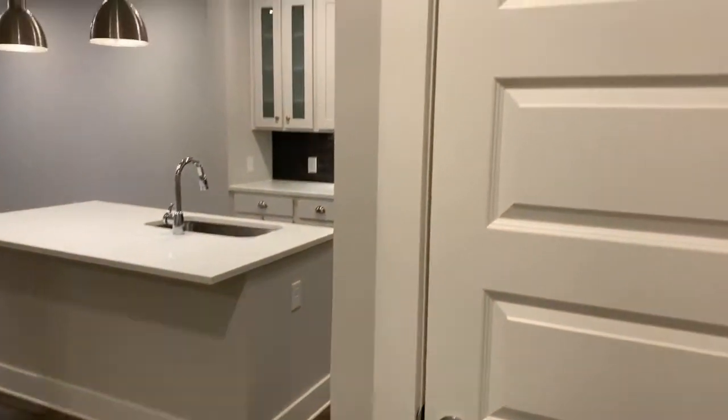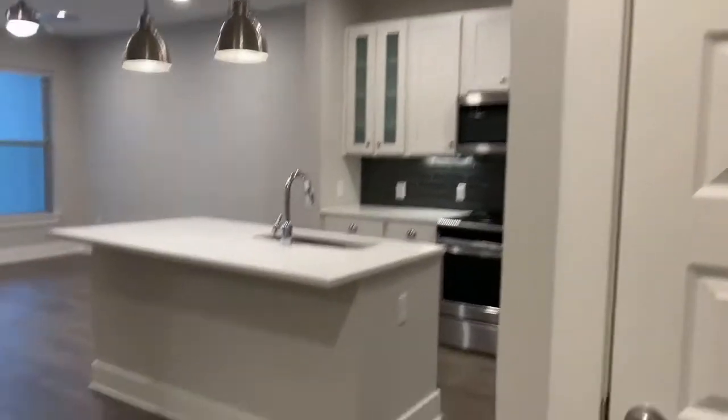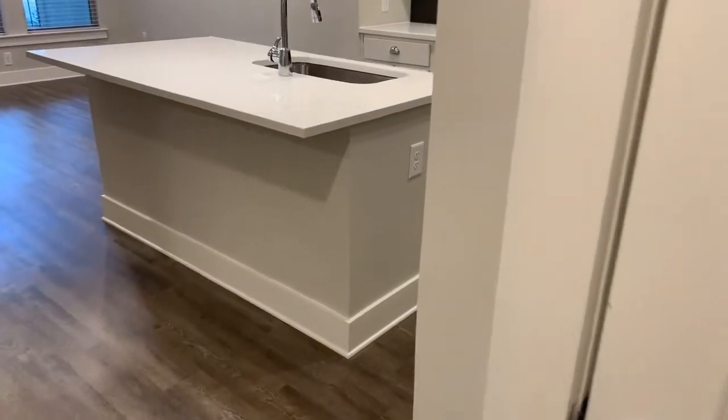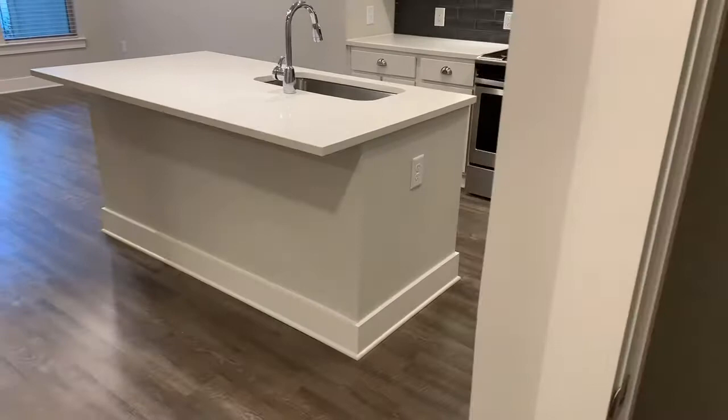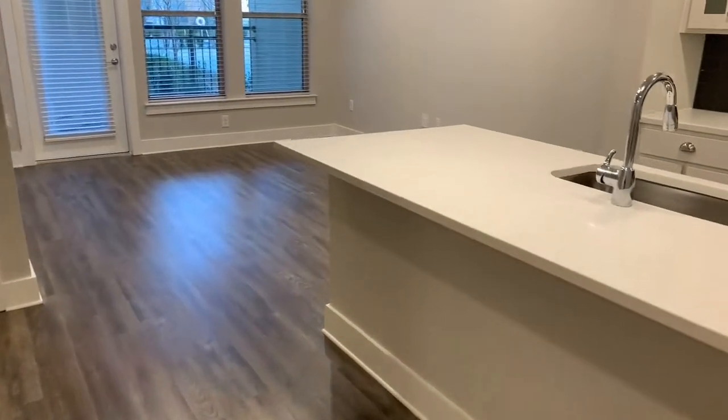Hello everyone, we are looking at an A1 style apartment at McEwen Northside in Franklin, Tennessee. As you walk in, there's a coat closet right here to the right at the entrance — nice and convenient. You can store your jacket, put your shoes up, and then we immediately walk into the kitchen and living space.